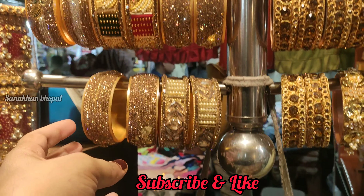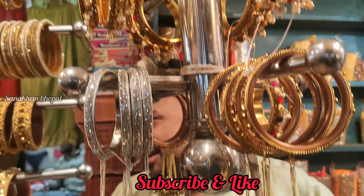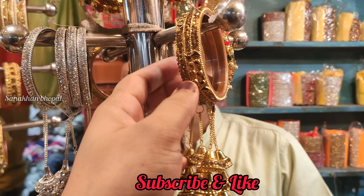आज का हमारा blog यहीं complete होता है। अगर आपको मेरा video पसंद आया हो तो like कीजेगा, comment करके जरूर बताईएगा आपको video कैसा लगा। चैनल पर पहली बार आए हैं तो please subscribe कीजिए। Thank you for watching my video, have a nice day, bye.